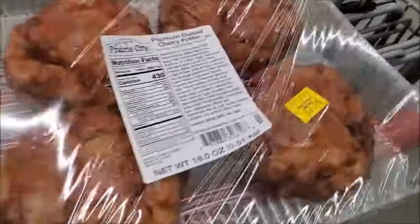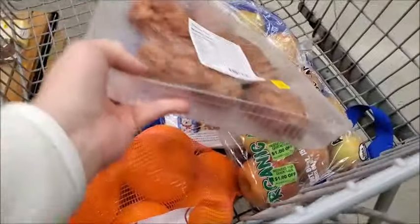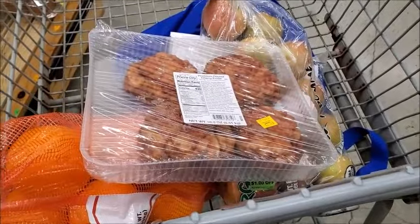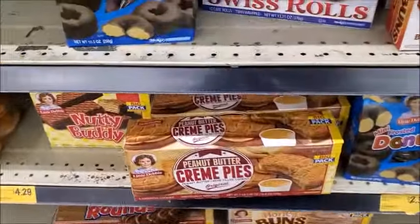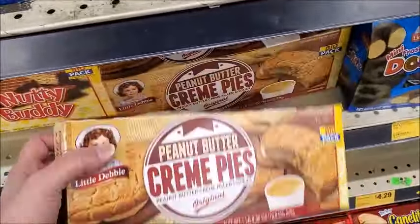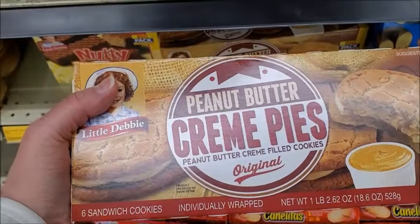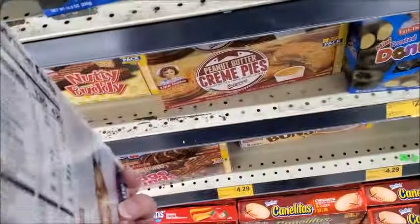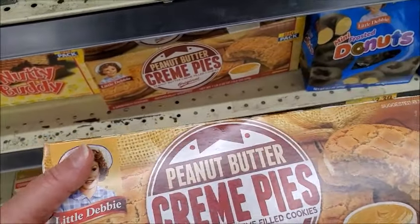I think this is cherry fritters and it's just $2.50, so I'll go ahead and try those. I don't think I've ever tried cherry fritters before. I don't think I've ever noticed peanut butter cream pies here before. I've never tried this — I wonder if it's good.